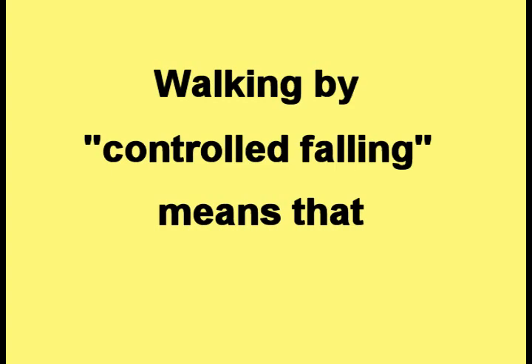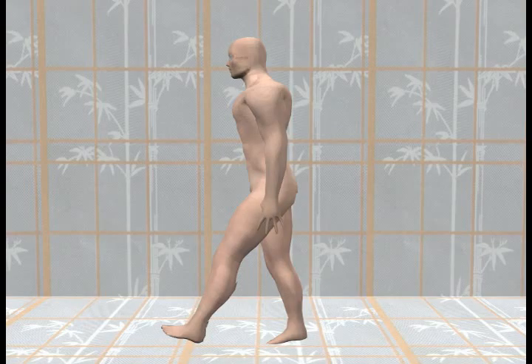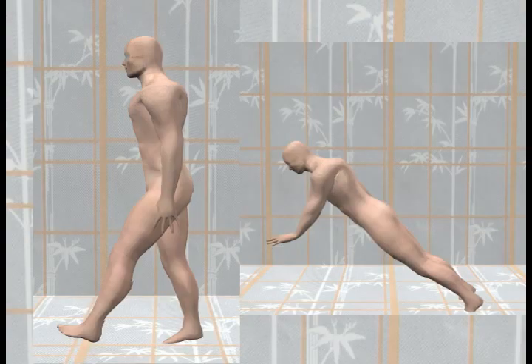Walking by controlled falling means that the person puts their leg out in front of the body, in the same way the arm is put out in front of the body to stop it from falling. The extended leg has the same look as the arm extending out in front of the body.